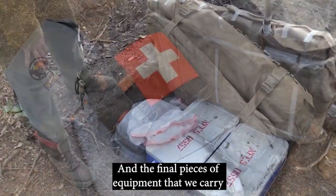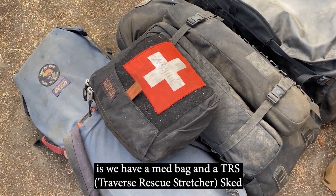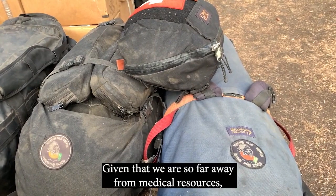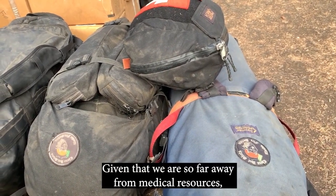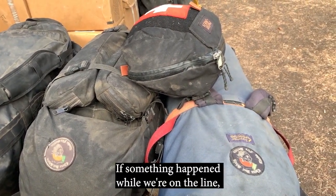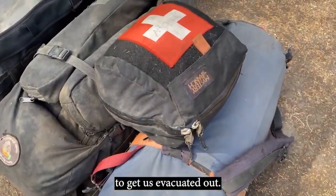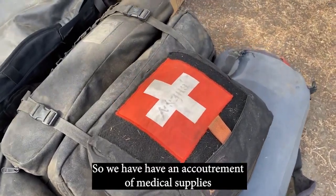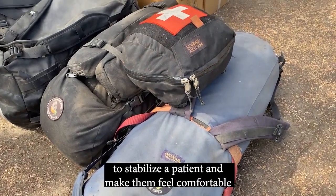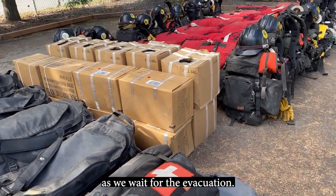The final pieces of equipment we carry are a med bag, a TRS sked, and a trauma boat. Given that we are so far away from medical resources, we are self-sufficient. If something happened while we're on the line, it could take hours — maybe even days — to get us evacuated out. So we have an accoutrement of medical supplies to stabilize a patient and make them comfortable as we wait for the evacuation.